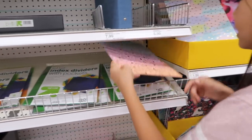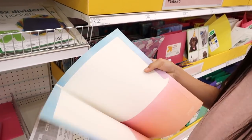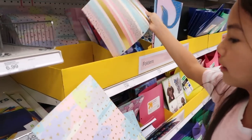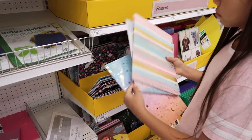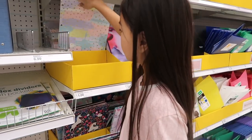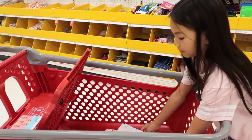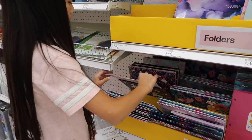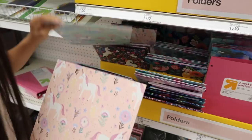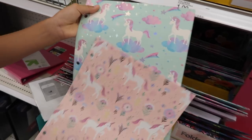Here are the folders. I already spotted this one — it has an ombre effect with unicorns and gold foiling. I should get this for my sister because she loves unicorns. There are more unicorn ones: one with pastel colors and flowers, and this teal one that's super gorgeous too. I'm not sure which one my sister would like more — maybe I should get both of these for her.